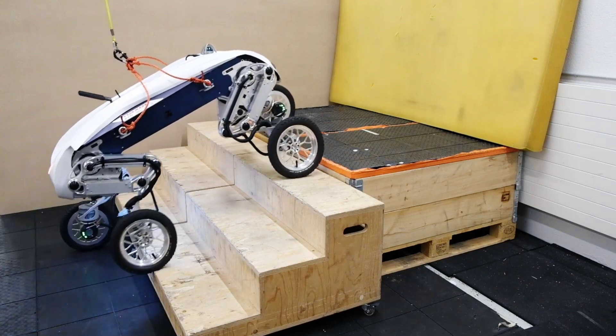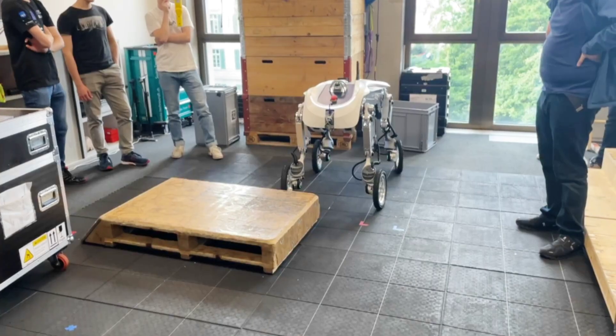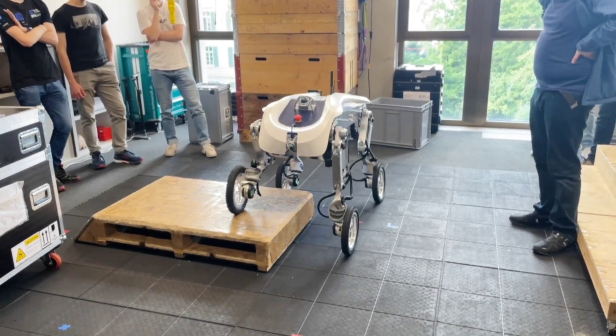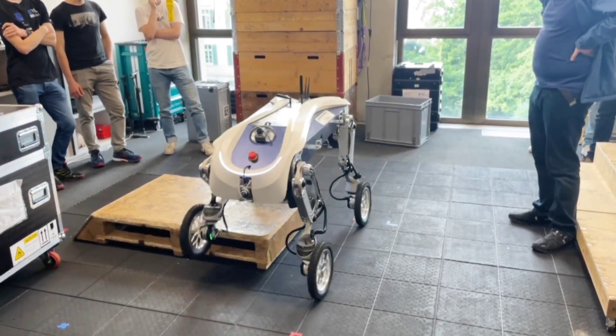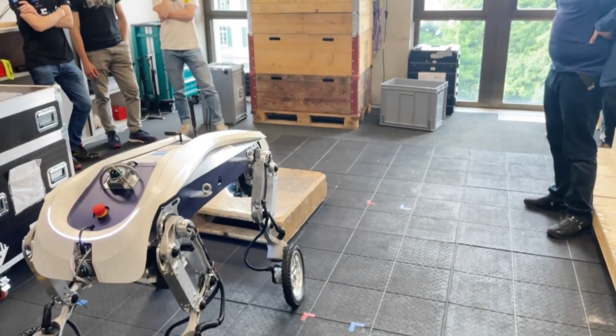It utilizes a combination of GPS, LiDAR sensors, and cameras to autonomously navigate city streets and avoid obstacles. When the bot needs to climb stairs or step over curbs, it locks up its wheels and then walks and climbs like a dog or other four-legged animal. It can also use this functionality to traverse rough terrain that isn't conducive to rolling.